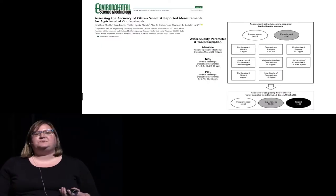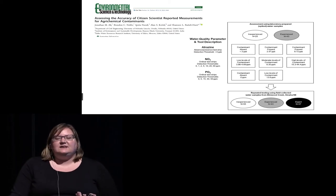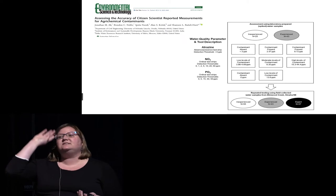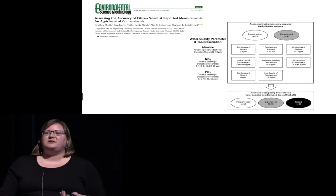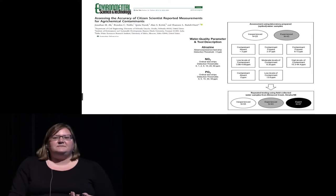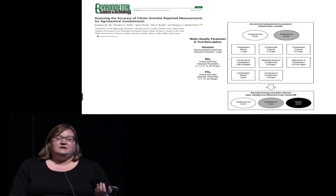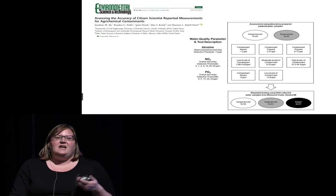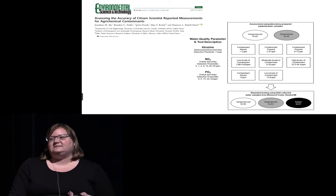In order to test our hypotheses, we first needed to answer: can citizen scientists accurately measure water quality? This had not been demonstrated previously, and the first response you get when writing a grant around this is 'that is not going to be accurate.' So we designed a study where we wanted to look at experience level.